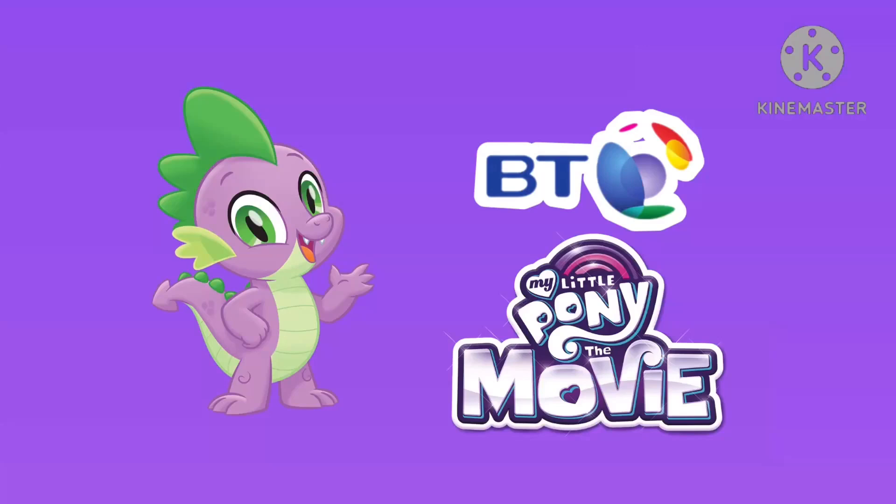Visit bt.com/frequency. And don't forget to see Marry the Pony the movie in Fibre Optic. 62% UK coverage. Check bt.com/join.